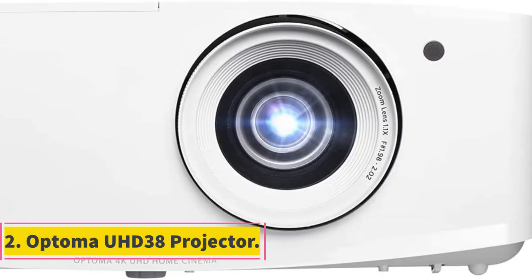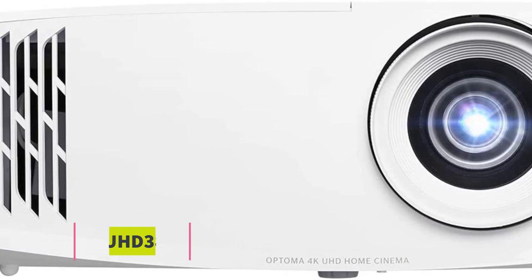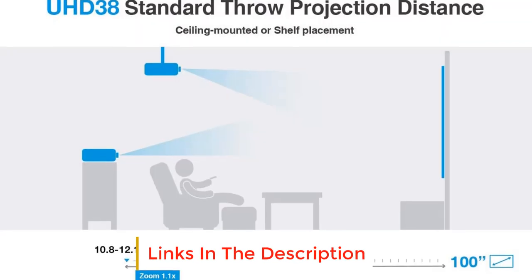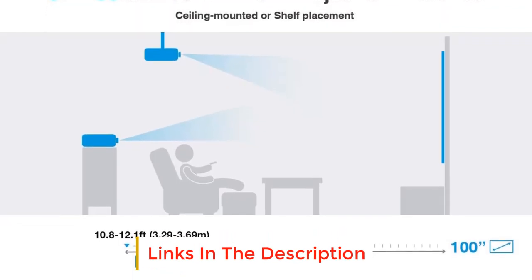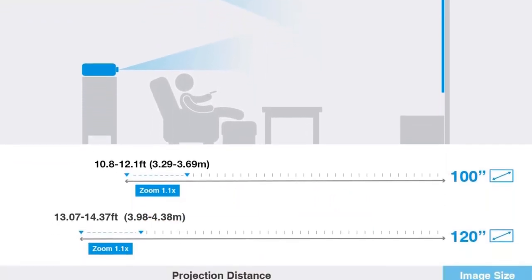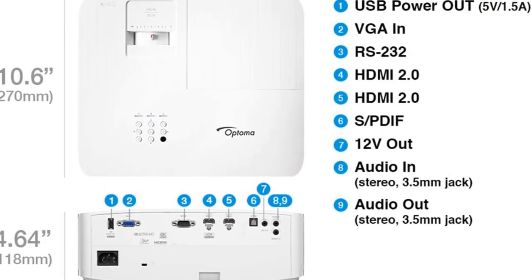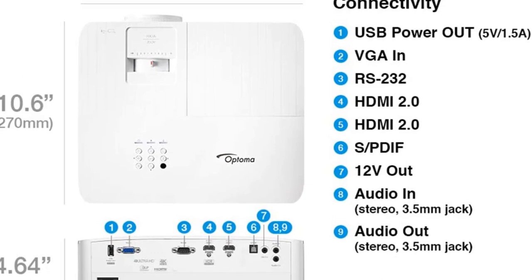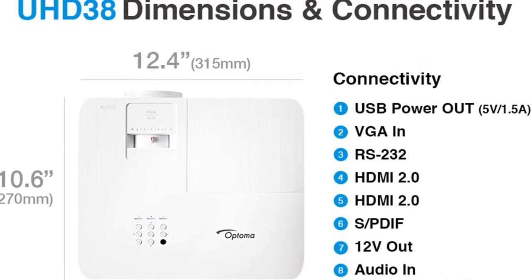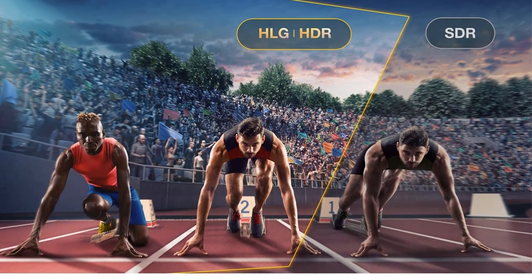Number 2: Optoma UHD38 Projector. The UHD38 is a gaming category projector by Optoma. It offers native 4K UHD resolution and supports 4K HDR input. The noticeable thing about this projector is its picture quality — its deeper black levels and brighter whites are up to the mark, delivering a fantastic high dynamic color range. It has 4000 ANSI lumens and a 1,000,000:1 contrast ratio.